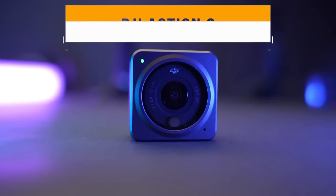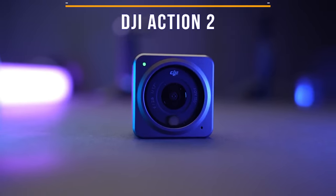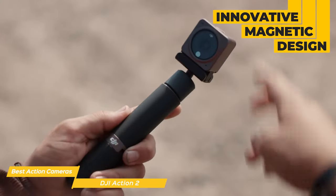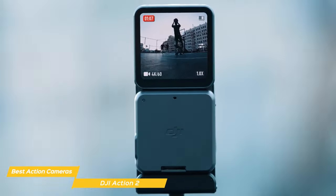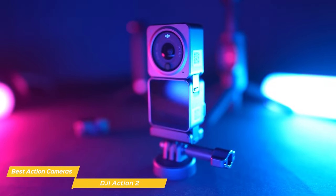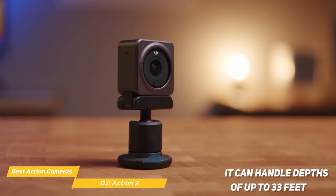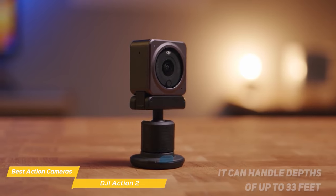Next on my list is the DJI Action 2. The DJI Action 2's design is its standout feature — it's incredibly small at 1.5 inches squared and very lightweight. Its innovative magnetic design allows you to switch out accessories really easily. With the magnetic lanyard and magnetic headband, you can wear the lightweight Action 2 on your head or chest to capture footage as you go. Its magnetic mount also allows you flexibility without having to fiddle with screws or other attachments. The DJI Action 2 is robust and waterproof, handling depths of up to 33 feet and almost 200 feet when paired with its waterproof case.